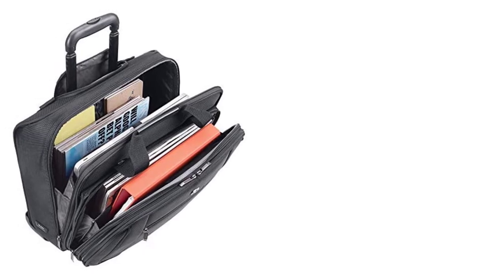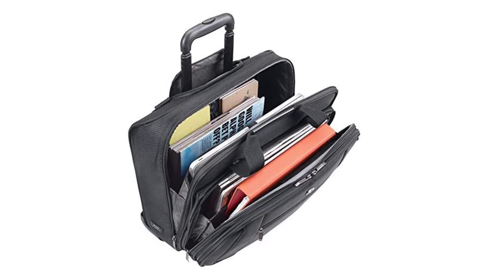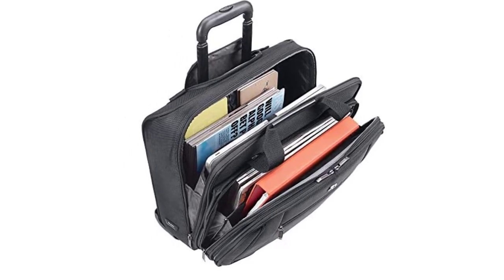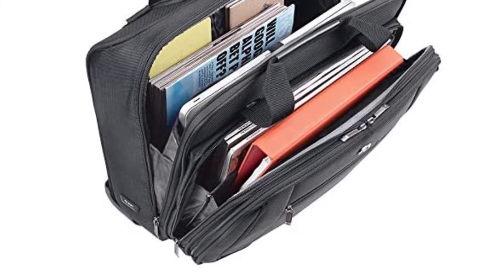The bag is also made from high-end materials that are fade-resistant and resistant to water splash as well as scratches. Some of the other features that make this unit stand out include the telescoping handle, in-built organizer, and smooth gliding caster wheels.